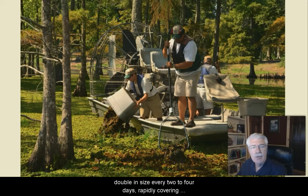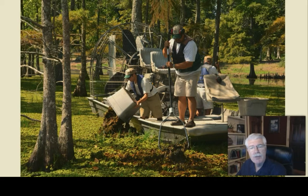Despite such protection, the lake's native aquatic life is currently threatened by a fast-spreading invasive aquatic plant called Giant Salvinia. This plant grows so fast that it can double in size every two to four days, rapidly covering the water's surface with leaves and killing off life in the water below. Texas Parks and Wildlife Department biologists are pictured here sampling Giant Salvinia that's infesting Caddo Lake's waters.